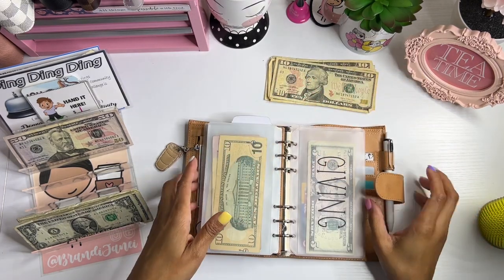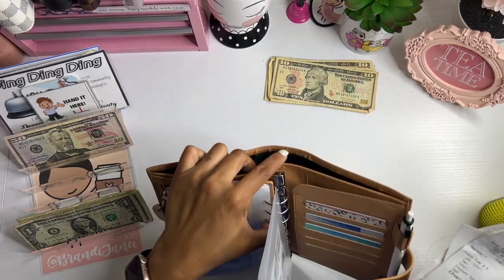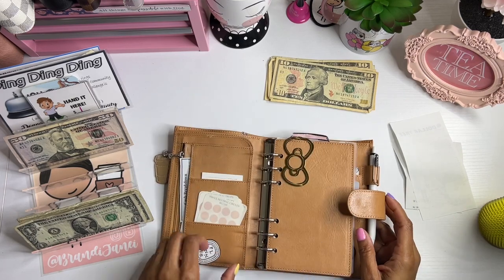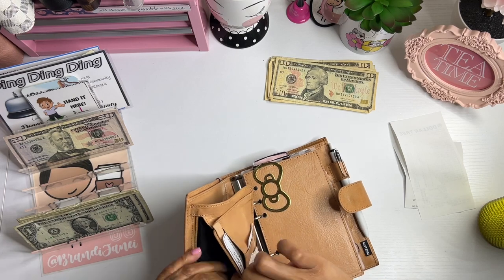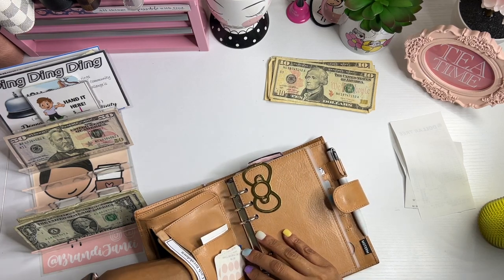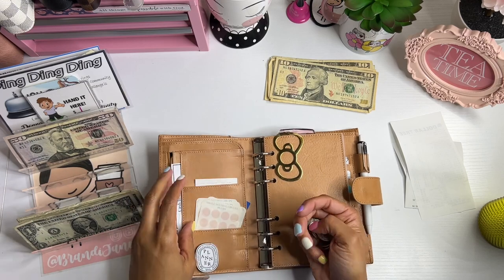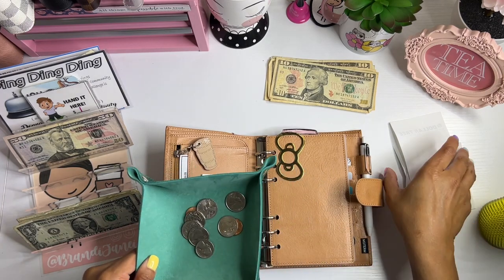All right, so that is the end of my wallet. I have a couple of receipts that I am going to scan in the Fetch app. If you are not familiar with Fetch, it is an app where you scan your receipts and earn points to redeem for gift cards to lots of different places. I'll leave my code on the screen — that information is always in the description box. I do have some change but I forgot to bring my change jar.